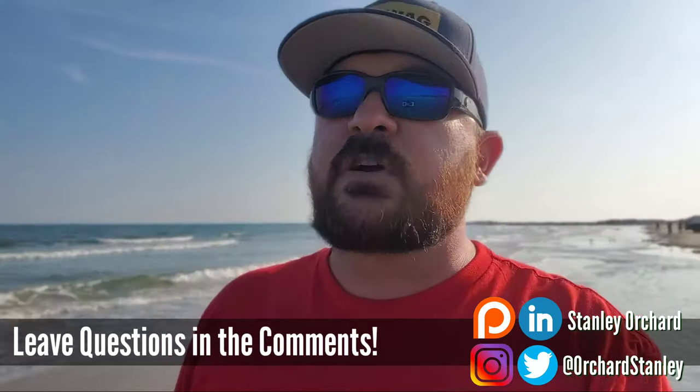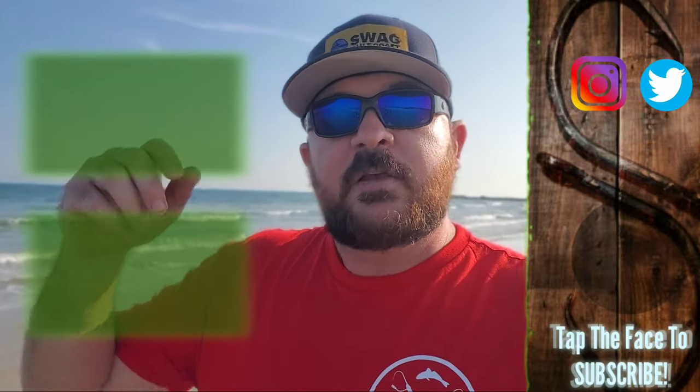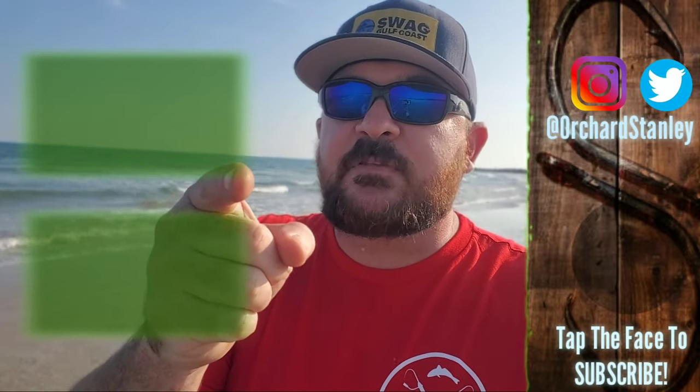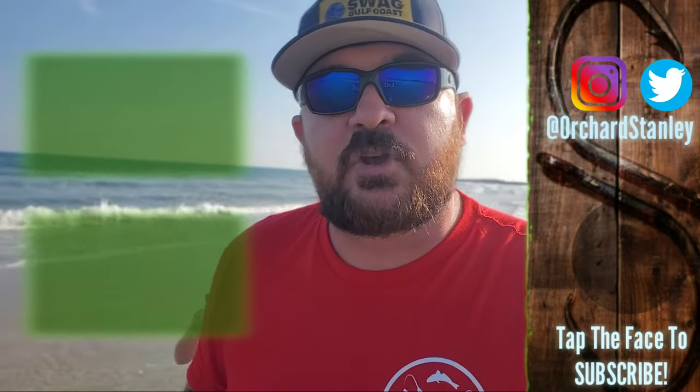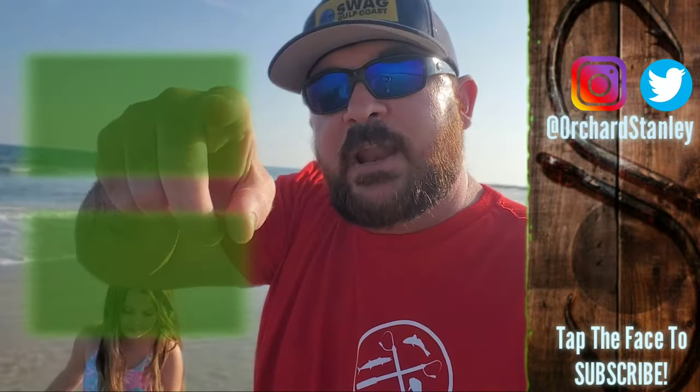If you'd like more information on some spots that probably should have been on this list — like Packery Channel, Mustang Island State Park, and some other secret spots I didn't talk about — we will do some more videos on those in the future. If you have any questions, feel free to leave a comment down below; I get back to every single one of those comments and I'm happy to answer your questions. If you enjoyed this video, please give us a big thumbs up, subscribe, and slap that captain's bell so that you never miss an opportunity to spend a little bit of time with us out here at the beach. We'll see you in the next video.